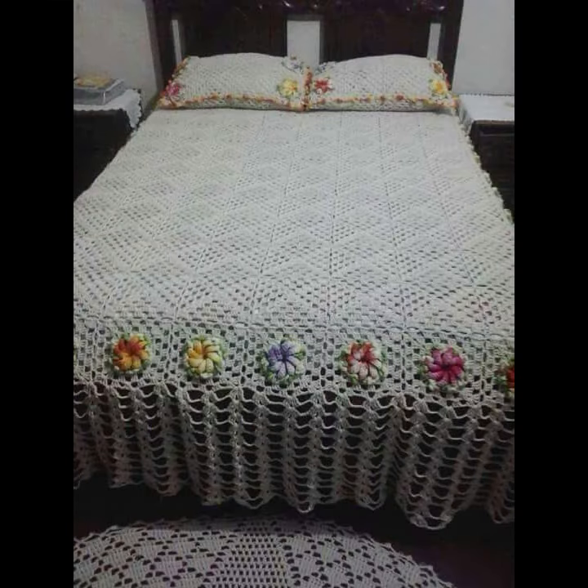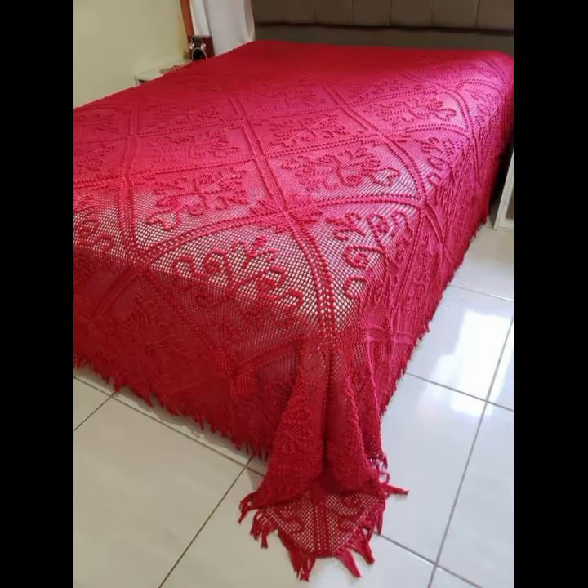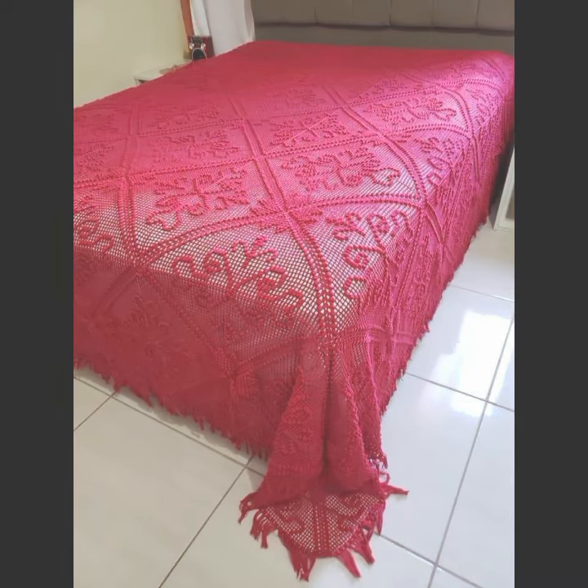These are beautiful knitted patterns. You can easily make these beautiful bed sheets yourself if you know crochet work — quick and easy patterns.